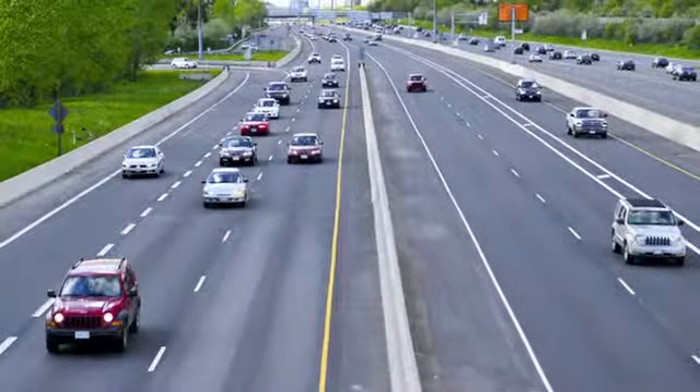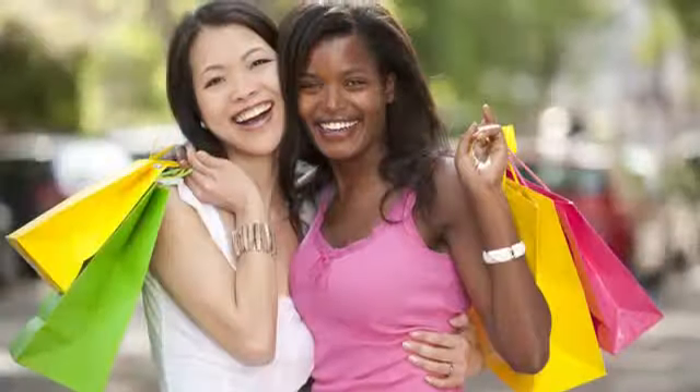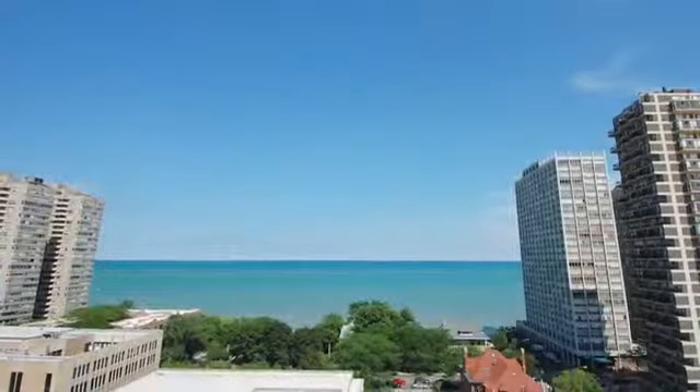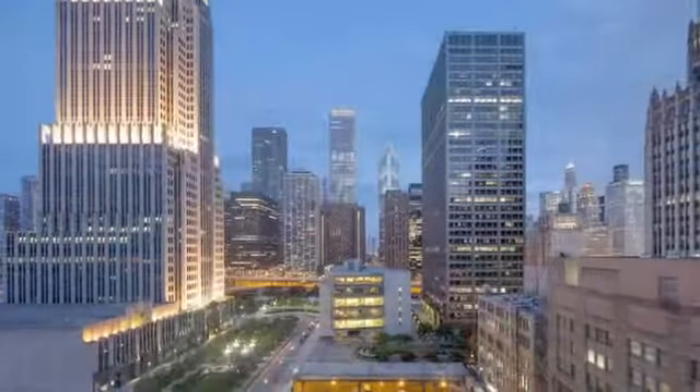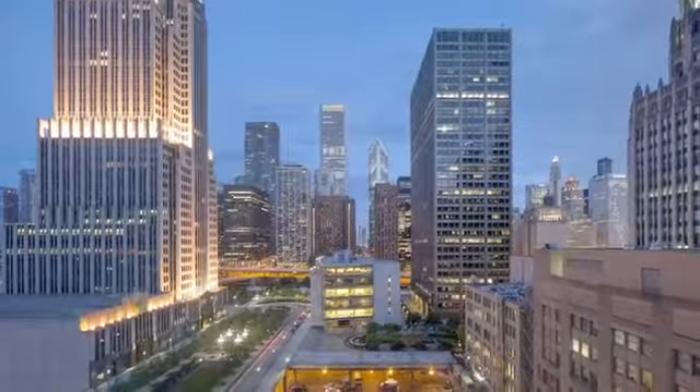We're just minutes away from I-94, the train station, and a variety of shopping and dining venues. Chicago and gorgeous Lake Michigan are just a short drive away, so you are never far from the excitement of the big city.